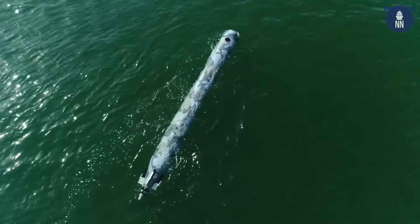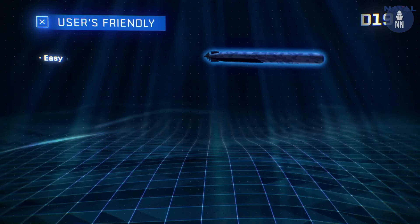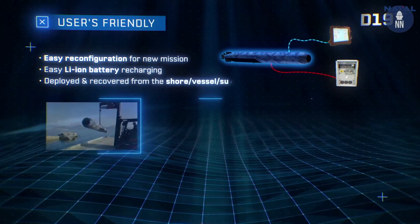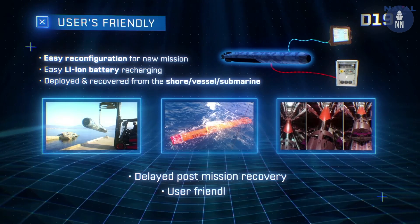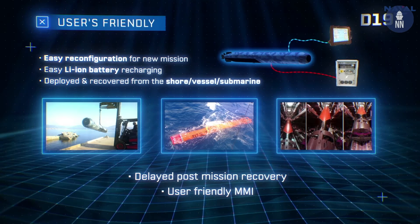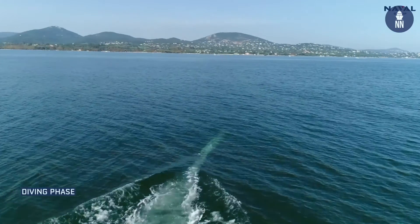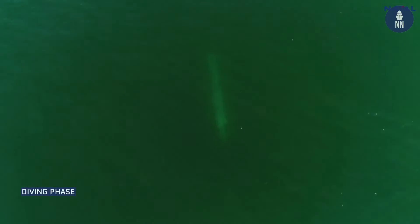The D19 can be proposed with an optical fiber connection to get payload data in real time. Compared to other AUVs, the D19 is based on torpedo technologies — its dimensions make it possible to be launched from different kinds of platforms, including submarines. Its auto-guidance system comes from the F21 heavyweight torpedo development.